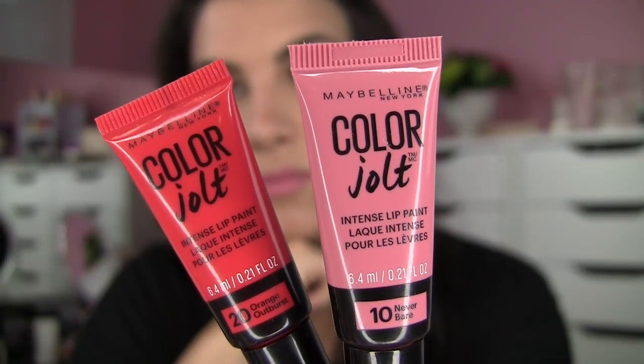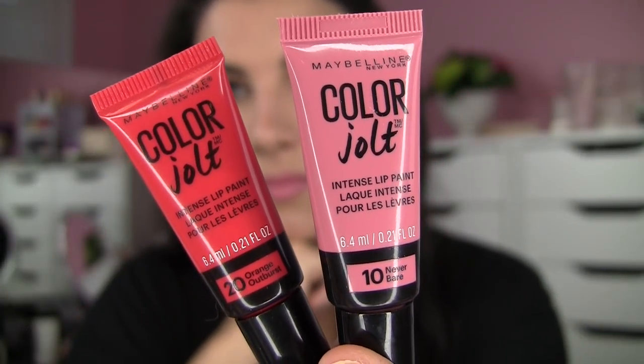In the drugstore, a new glossy lip product I think is so cool are the Maybelline Color Jolts — I got these in Orange Outburst, which is probably my favorite, and Never Bare. My one gripe is you're not getting a lot of product — it's 0.21 fluid ounces, less than a lip tar and quite a bit less than a NYX Butter Gloss. That being said, these are very concentrated lip products with a lot of intensity, even in the lighter shade.